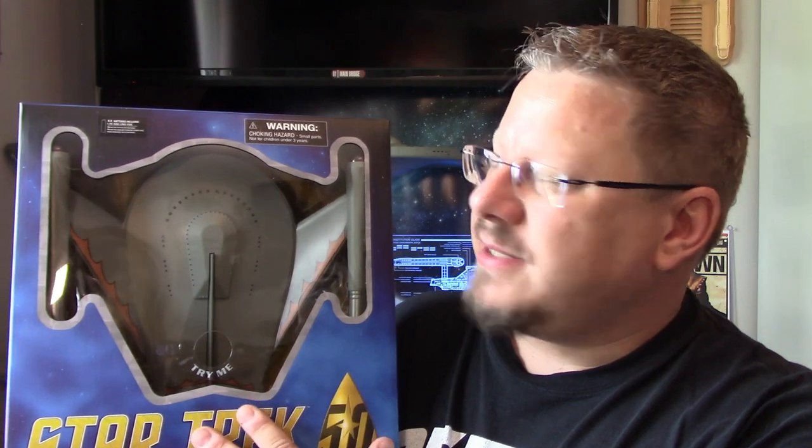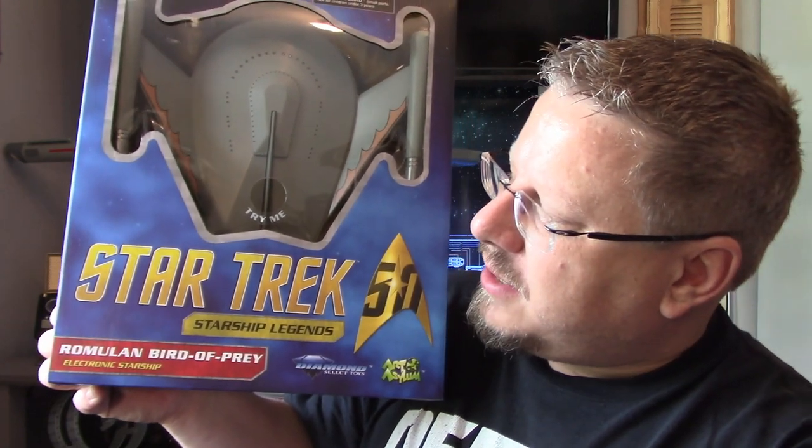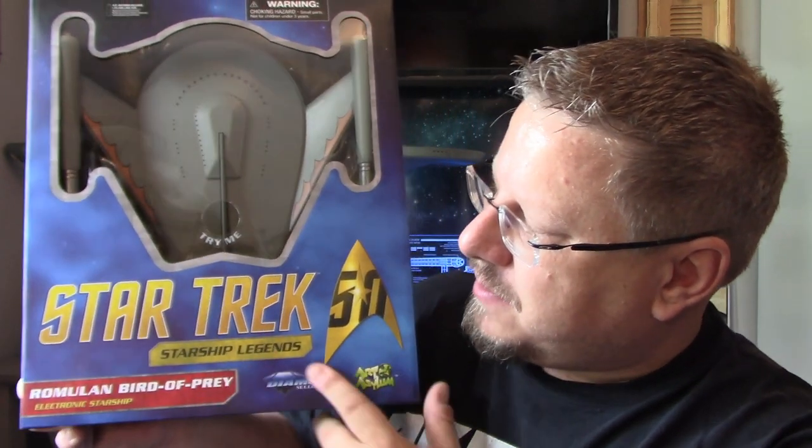The box art is fantastic. For anything Art Asylum Diamond Select, they do a great job on the boxes. The display is really nice — just leaving it in there is perfectly fine. Down here it says Electronic Starship Romulan Bird of Prey, Starship Legends, and the 50th Anniversary logo.